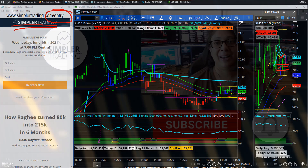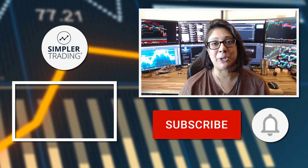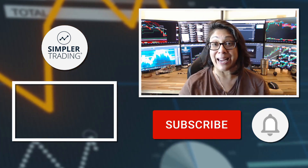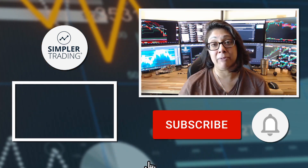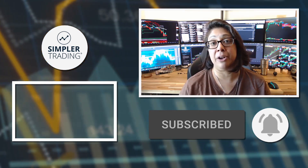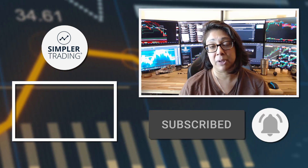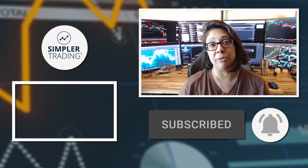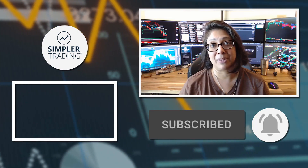I'll see you in the next update. Hey traders, Rogi from Simpler Trading. Thank you so much for watching. Be sure to leave a like and a comment below. Subscribe and click the bell icon so you'll get notified of the next update. When you're ready to join me for live trading, head over to simplertrading.com.